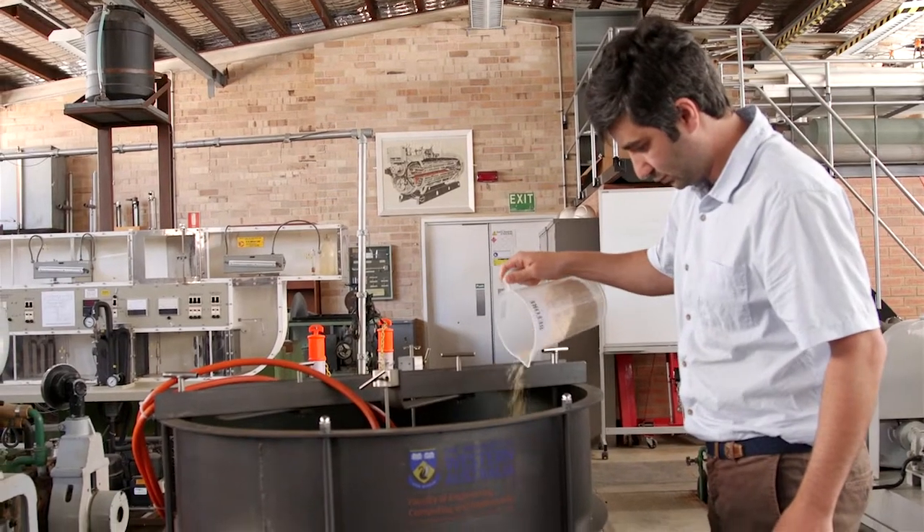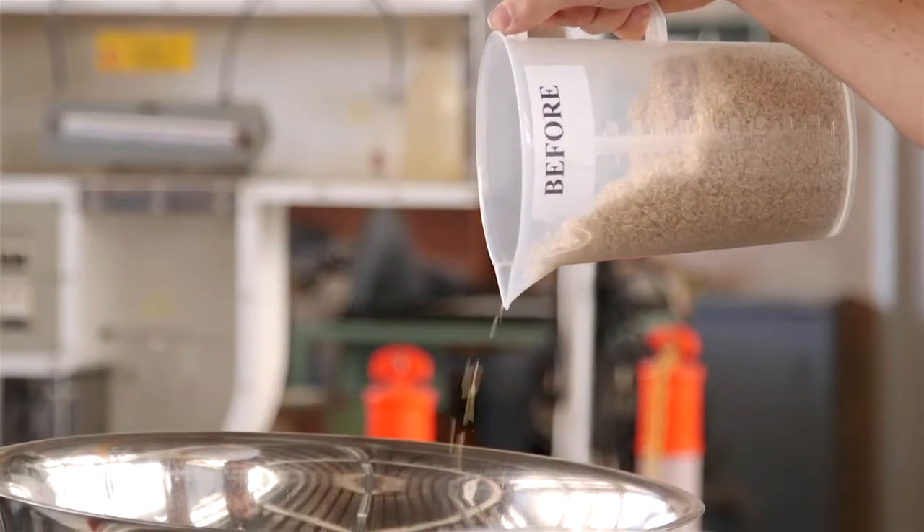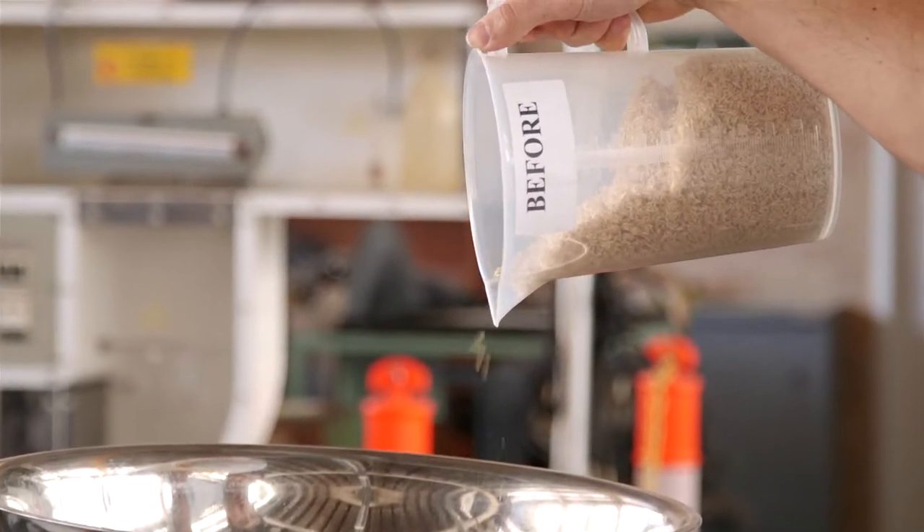The problem we face is that native seeds have appendages on the seed florets that are hairy and fluffy, making them extremely difficult to handle and to use in mechanised seeding devices. The success rate from using seeds in their raw form is very low — only about a 5% success rate when planted.